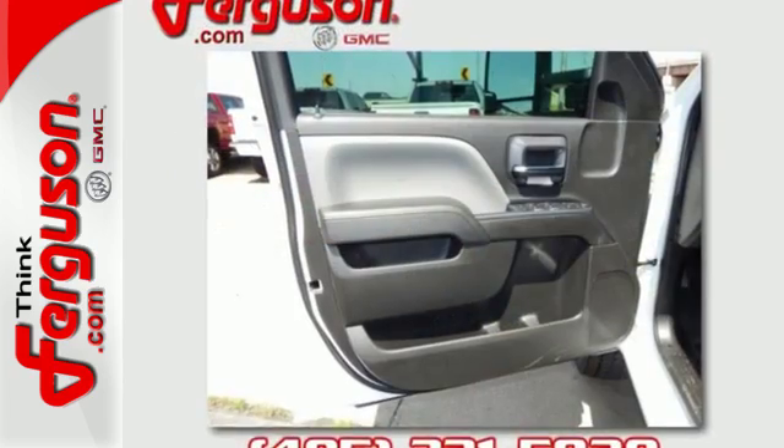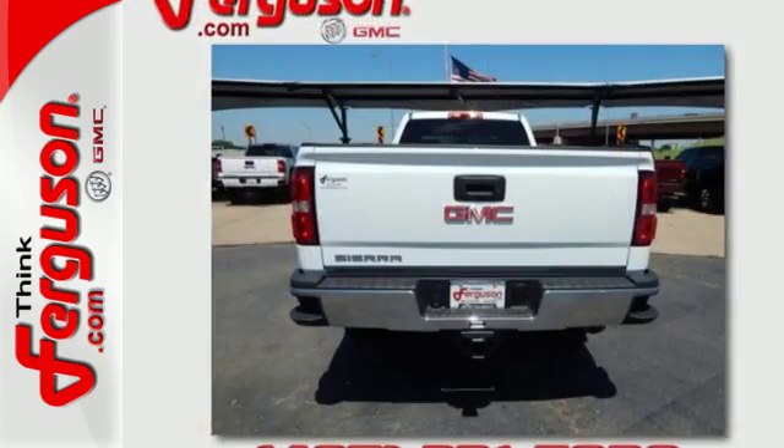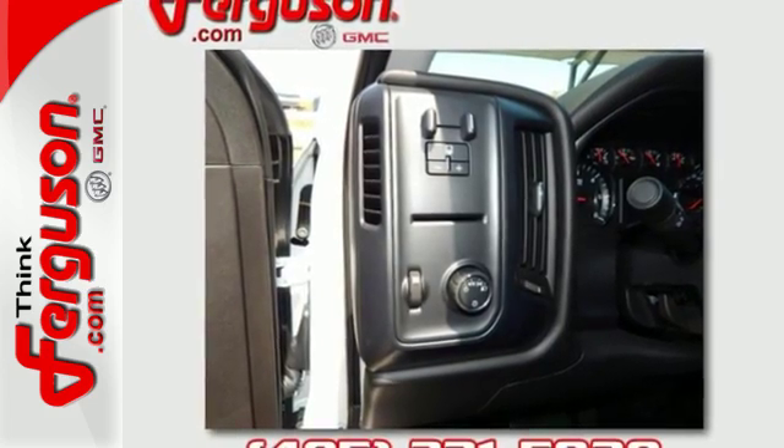Hop inside the truck's bed with the help of the corner-step rear bumper and configure it to your needs with moveable tie-downs. Inside, you'll enjoy a powerful but unexpectedly quiet ride, with a center console built with more than enough space for your gloves,